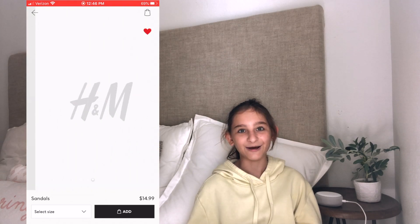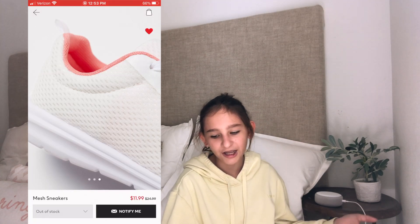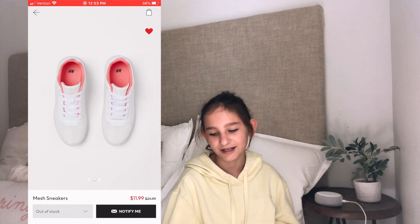Last, I found these white mesh sneakers — they're plain white and on the inside it is pink. They are $11.99. I found these on sale — before they were $24.99 so I think these are just like a steal.